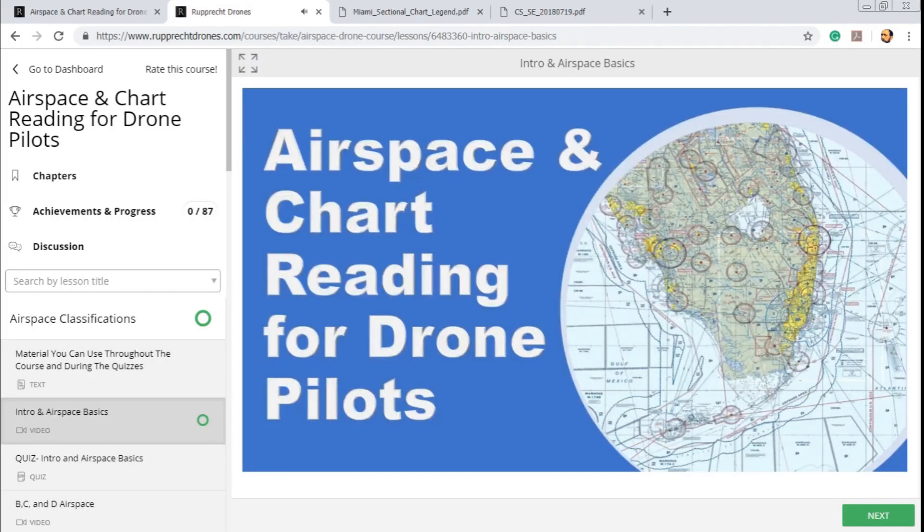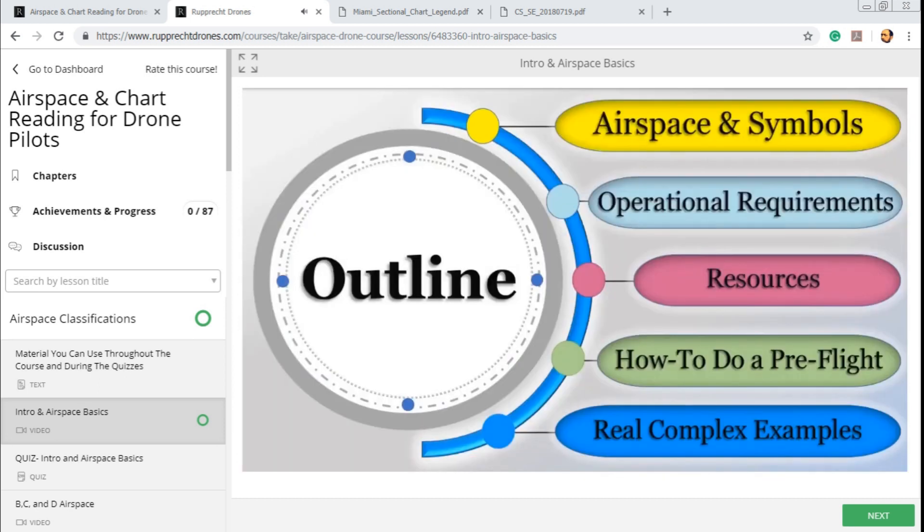Welcome to the airspace and chart reading for drone pilots course. This course is designed for drone pilots who are struggling to understand the different types of airspace, how to identify that airspace on the charts, and how to do a pre-flight search of available material so the operation is safe and legal. In this course, we'll cover: one, the many different types of airspace classifications with graphical examples; two, basic operational requirements and issues for airspace; three, resources available to inform you of the airspace; four, how to do a pre-flight assessment; and five, real-world examples of complex airspace surrounding major cities.